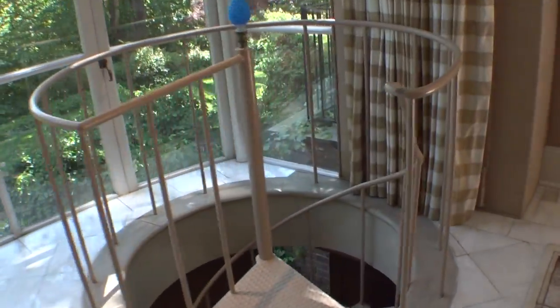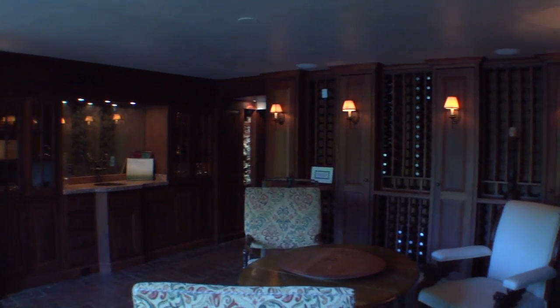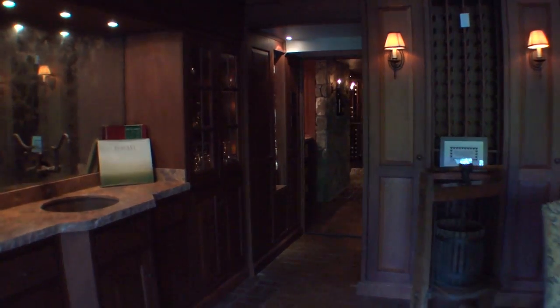Down the spiral staircase, let's visit the tasting room and wine cellar. The temperature-controlled wine cellar holds over 2,000 bottles.